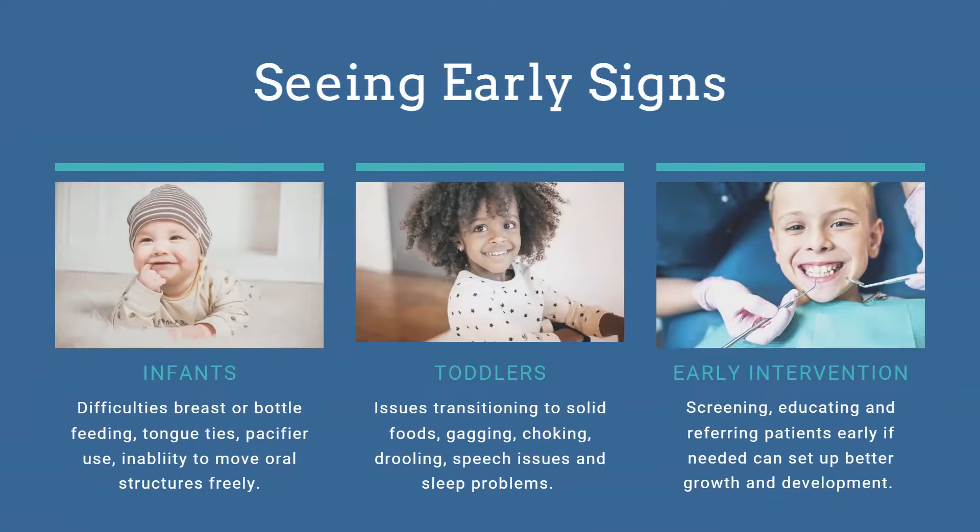Pacifier use is something to address — we know babies will use pacifiers, but we don't want them on pacifiers until they're three or four years old. When we see toddlers, they can have issues transitioning into solid foods, gagging, choking, and many will come in with sleep problems. My goal is early intervention — screen these children, educate the parents, do what we can within the dental office, then refer them out if needed to set them up for better growth and development instead of waiting.